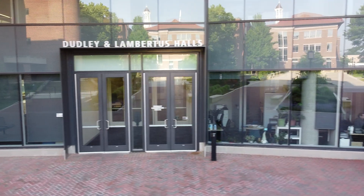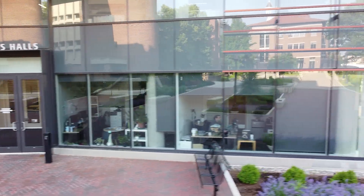Hi everyone, my name is Southwick. I am a student here at Purdue — a senior in industrial engineering, originally from Lincolnshire, Illinois. Right now I'm going to give you guys a little tour of our engineering facilities on campus. We're in Dudley Lambertus Hall right now. It's one of our newest state-of-the-art facilities, built in 2023, and serves the needs of energy engineering students. It contains lab spaces, classrooms, and office spaces.